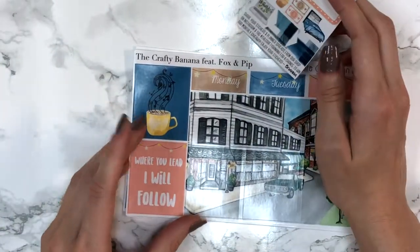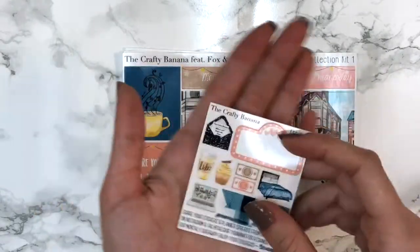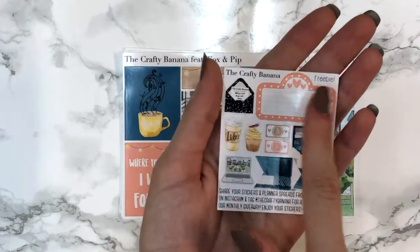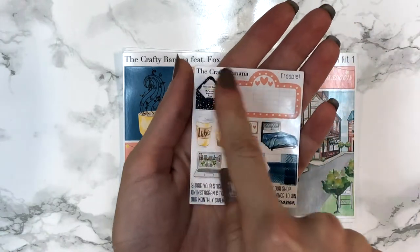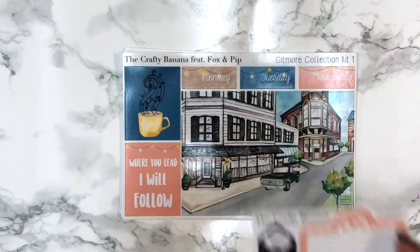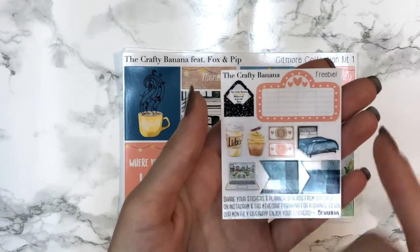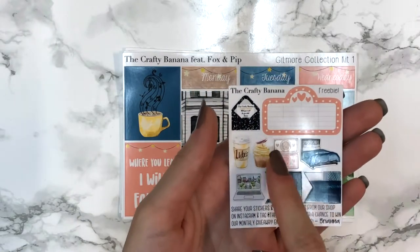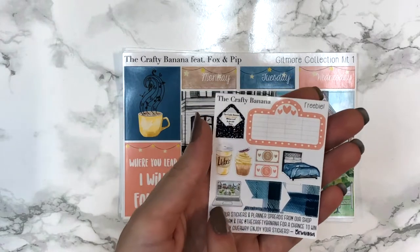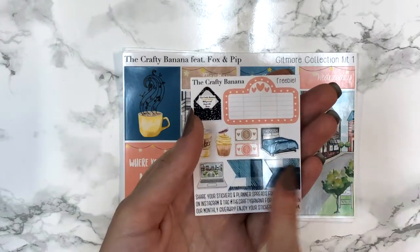I already ordered another of this kit - the same exact one in a mini kit - because it was perfect and I wouldn't have let myself use it without having a backup coming. The second freebie has a movie marquee, a mailer, a bed, a cupcake with a dragonfly, a Luke's coffee cup, and a laptop with a Gilmore Girls scene in the background. You also get two small flags for the neutral iron conjoint.